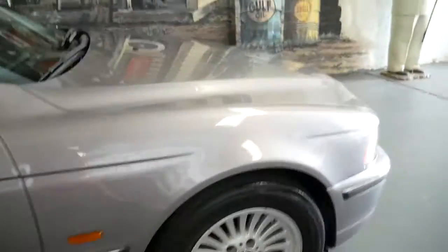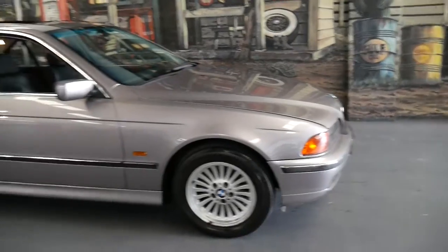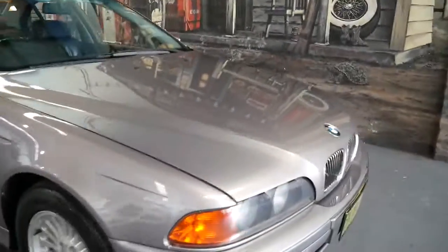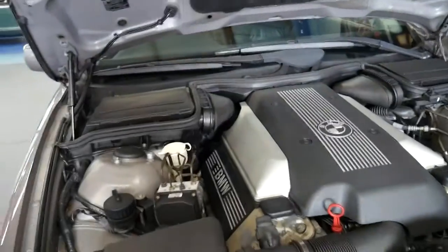This isn't your average 540 — this is for someone who wants what I think would be one of the best 540s available at the present time. It's been very well serviced, obviously has low kilometres, and the engine bay is nice and clean.